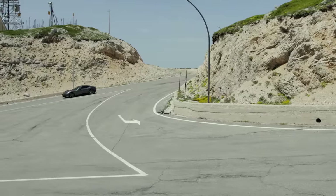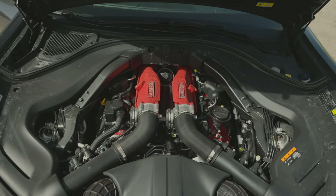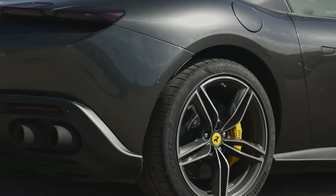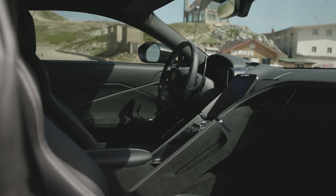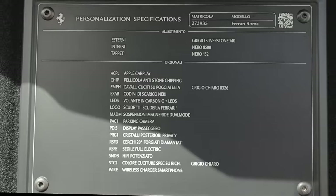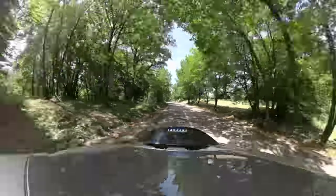E meno estrema rispetto alle berlinette con motore posteriore. La Ferrari Roma cela un potentissimo V8 con 620 cavalli sotto il lunghissimo cofano, mentre la trazione è ovviamente posteriore. L'abitacolo 2+2 fa viaggiare comodissimi guidatore e passeggero, mentre per chi si mette dietro la situazione cambia. Non piccolo il baule, almeno parlando di una sportiva: ha 272 litri di capacità minima. Tuttavia l'accessibilità è limitata dall'hardtop che si estende molto verso il basso e dallo spoiler estraibile.